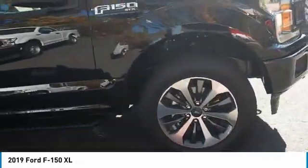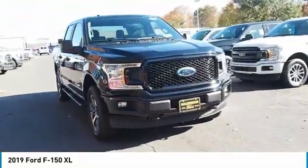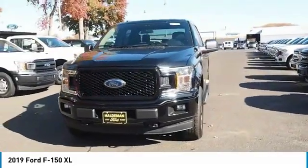Front suspension type: strut. Daytime running lights, power brakes, braking assist. Take this vehicle for a spin and see why so many shoppers are now proud owners.